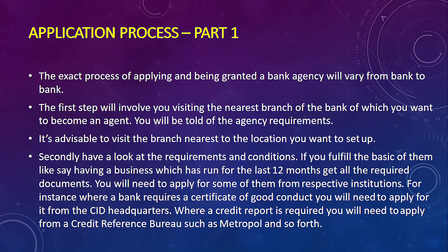The good thing is that there is a common ground across all these banks, because they are all regulated under the CBK. So normally everything expected from you in one bank will largely be the same in another. Let's look first at the application process.